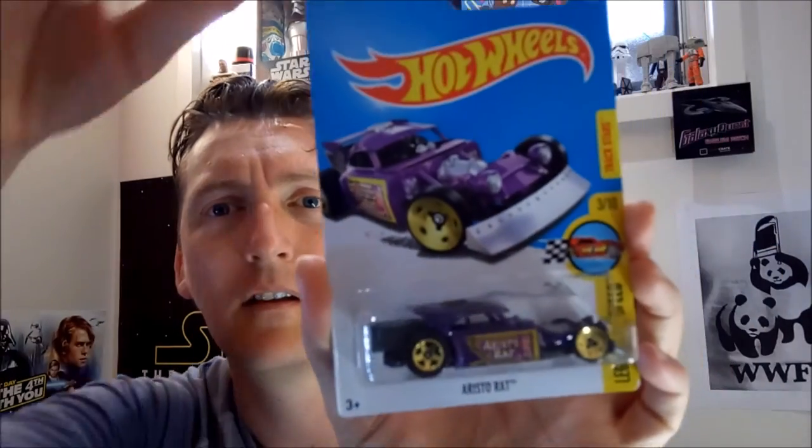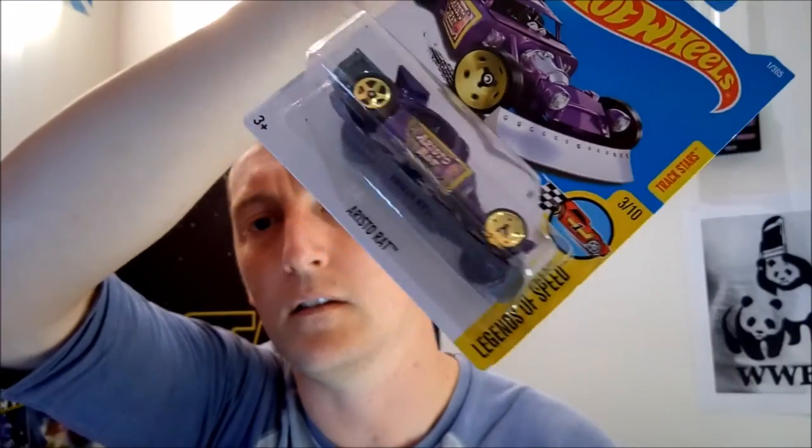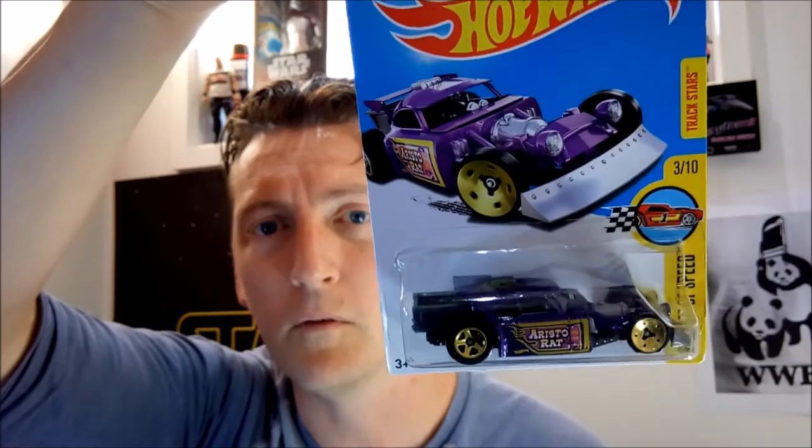This is Aristorat. It's the first one I picked up and went, what the hell is this? And it is from the Legends of Speed. Beautiful purple car — it's got a nice big scoop on the front. Who knows why.